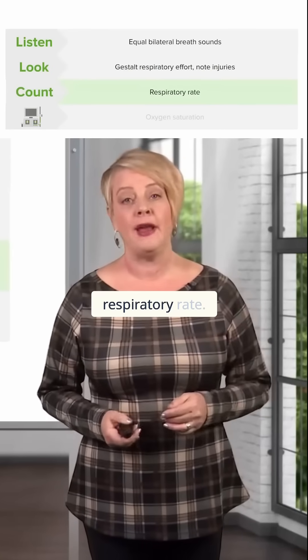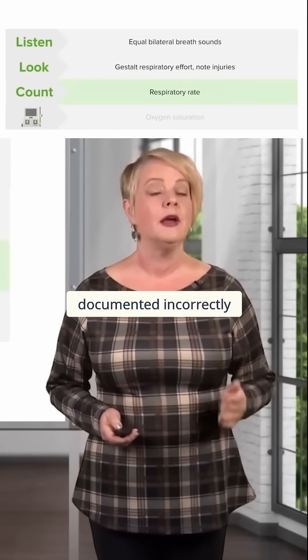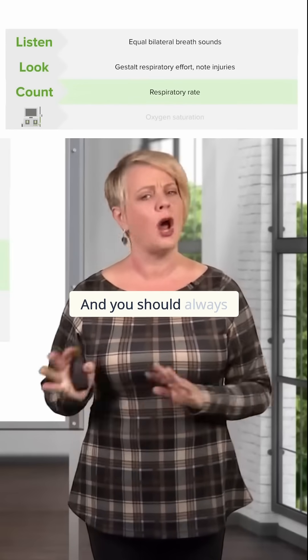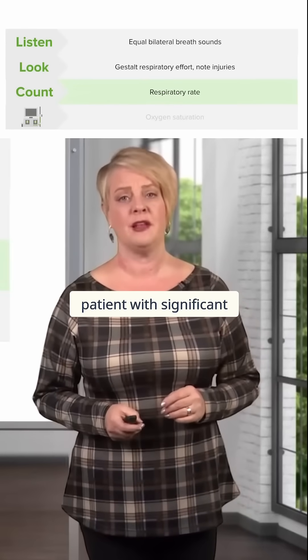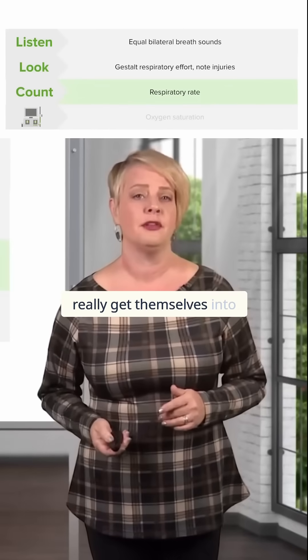You of course want to count the respiratory rate. Again, this is a vital sign that is often documented incorrectly and one that you really want to double check yourself. You should always be concerned about a patient with significant tachypnea, because that's somebody who could tire out and really get themselves into trouble shortly.